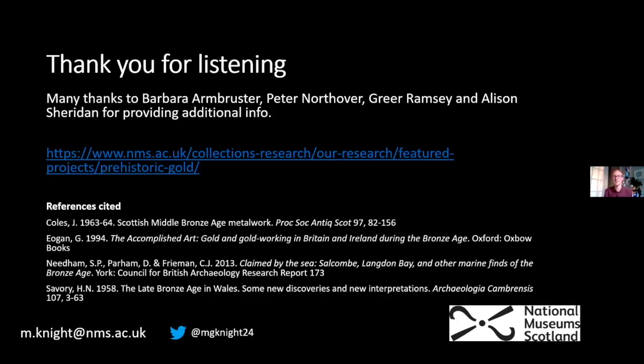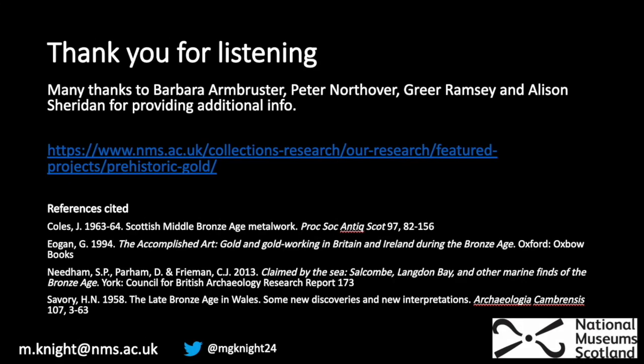Thank you all for listening, and thank you to the various people who provided additional information. I'd also like to direct your attention to a project led by Alison Sheridan and Jana Hook on prehistoric gold in Britain — please look at those resources if I've sparked your imagination about Bronze Age gold. Karen then noted that Matt had already answered the first question in the chat, about legends or stories associated with the Minch Torque — the blue men of the Minch come up from time to time in association with it.